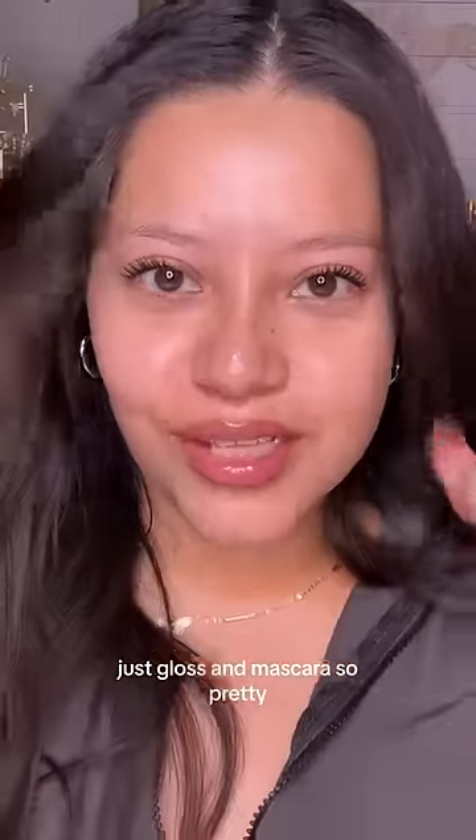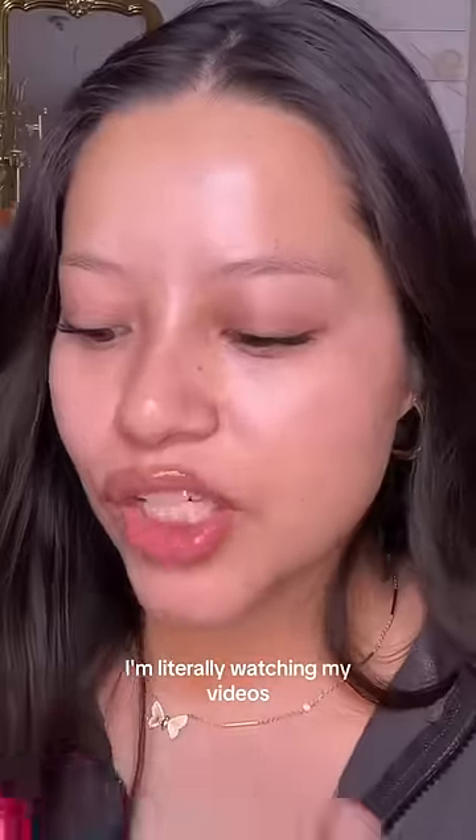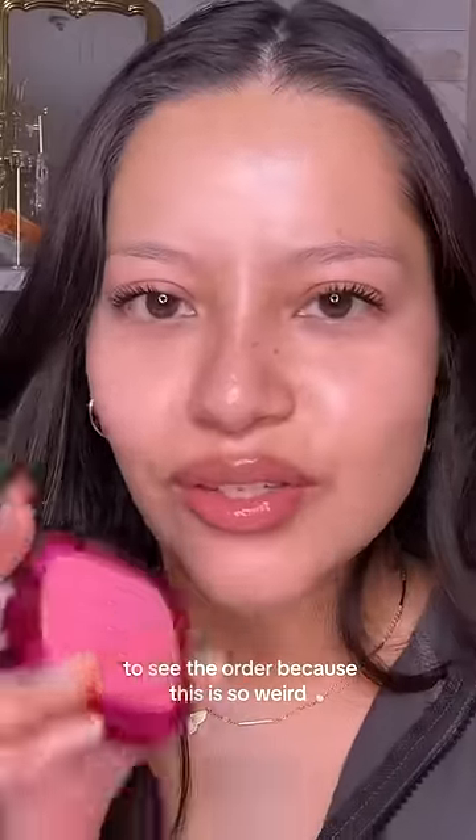Next, mascara. I'm using the L'Oreal Lash Paradise. Just gloss and mascara is so pretty. I'm literally watching my videos to see the order because this is so weird.